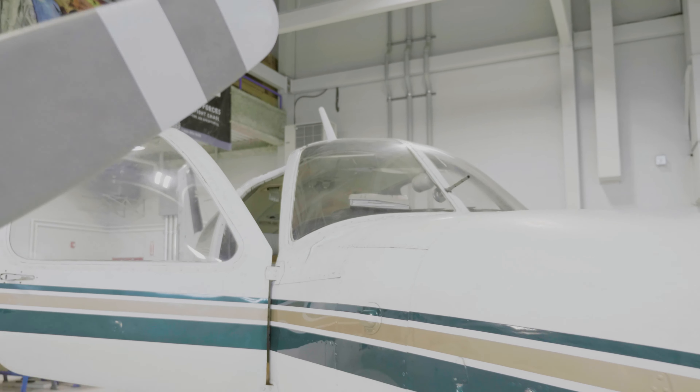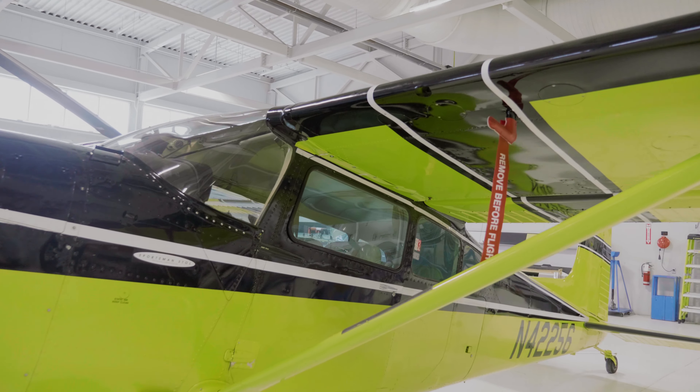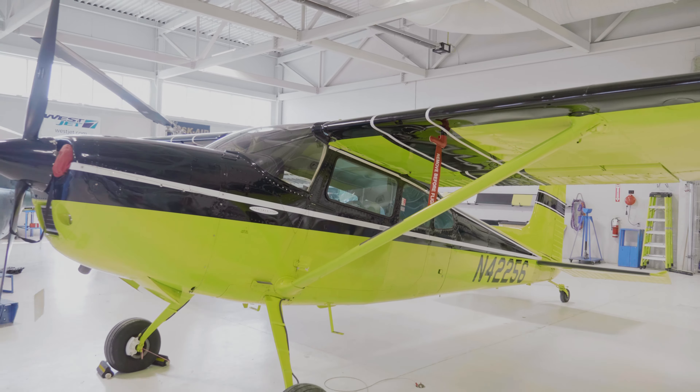Hi, I'm Danny Greer, a professor in the Aircraft Maintenance Program. The Aircraft Maintenance Program is a two-year diploma program accredited with Transport Canada, meaning that you have to attend 95% of your class time and you have to get 70% in all your aviation courses over the two years. You will earn the accreditation, which means you'll get 18 months towards your AME license.